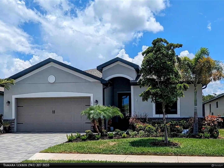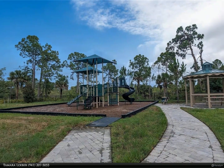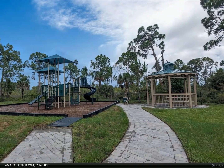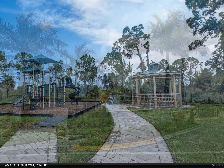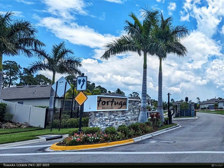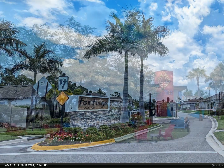It's all within reach. Beyond Wellen, historic downtown Venice and our wonderful Gulf Coast beaches are a short drive away. This stunning home won't fully reveal its charm online — see it for yourself. Schedule a showing today to discover the perfect home for entertaining and relaxation. For more information, review the details below or contact Tamara Loeber at 941-207-5055.